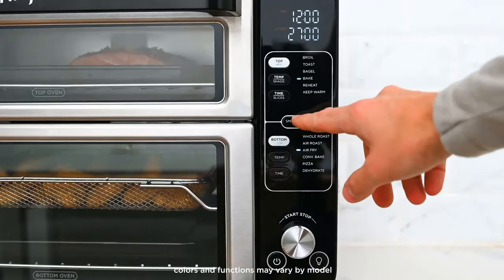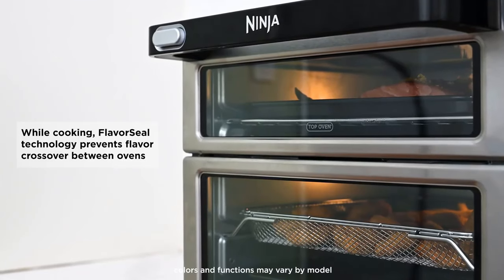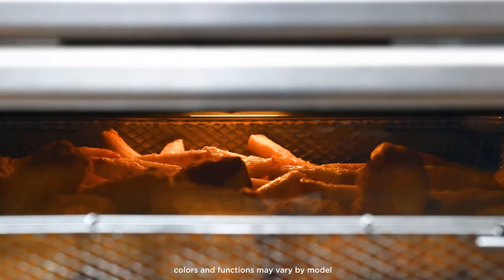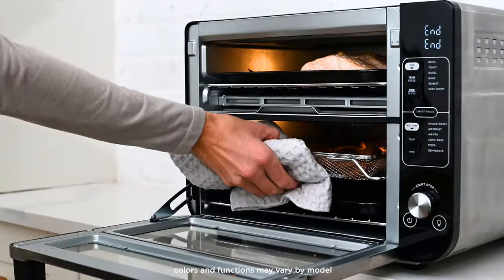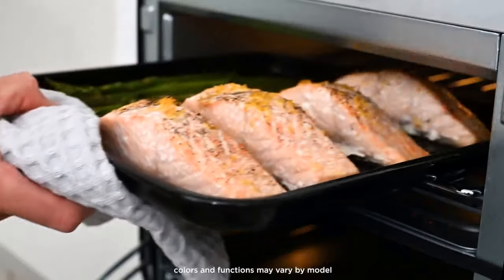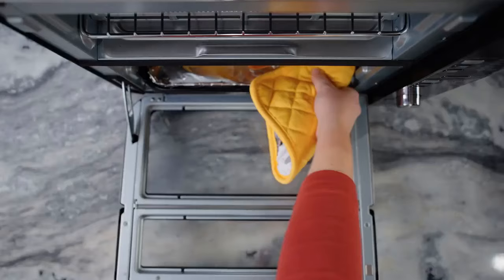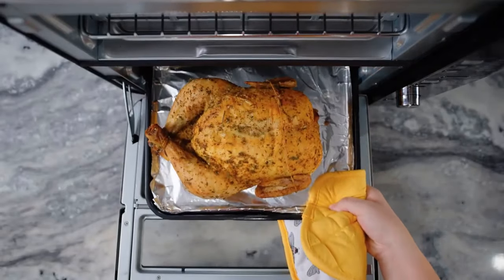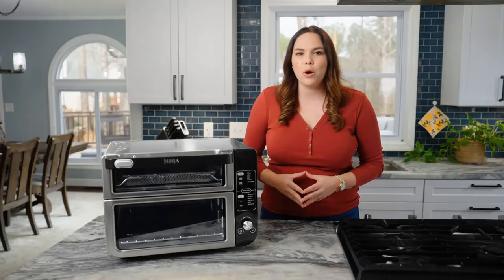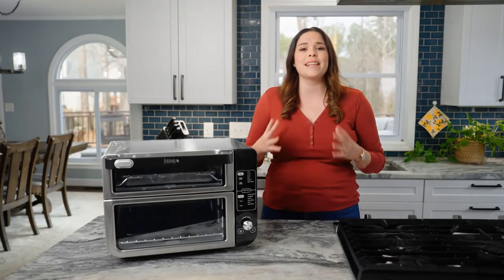When it comes to actually cooking, the Ninja Double Oven stands up to the test. Regardless of whether I used the top oven or bottom for cooking nuggets, fries, pizza, toasting bread, and so on, the results were consistent. I was particularly happy with the way the oven roasted broccoli — perfect instead of burnt or dry — as well as the convection bake, which did a great job with potatoes.